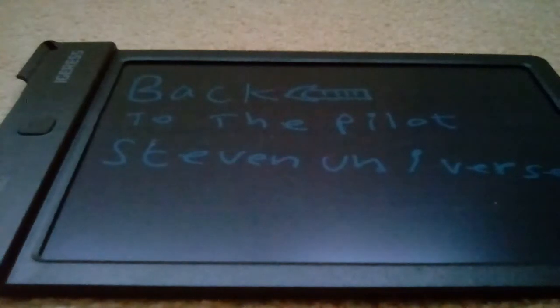Hi everyone, Comic Review here. This time doing my first video on Back to the Pilot. Now as you know, Back to the Pilot is pretty much me going to pilots that got greenlighted and sharing my thoughts on them. Keep in mind that Nostalgia Critic has Disney Chambers and Was That Real, and Linkara has his Power Ranger History Month. I wanted to do Back to the Pilot as my way of going through pilots that got greenlighted.